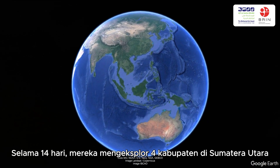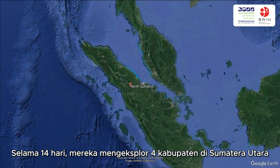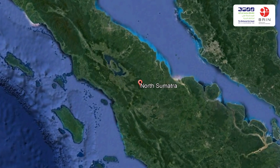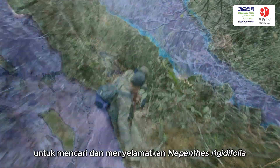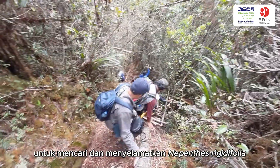During 14 days, they explored four regencies of North Sumatra — Karo, Dairi, Pakpak Bharat, and Simalungun — to find and to rescue Nepenthes rigidifolia. They were guided by partners from the forestry and environmental services of North Sumatra Province and the local people.